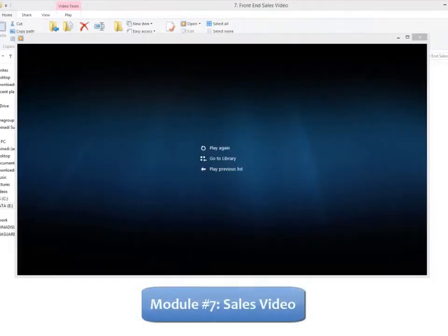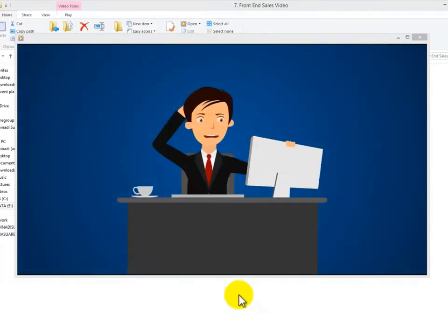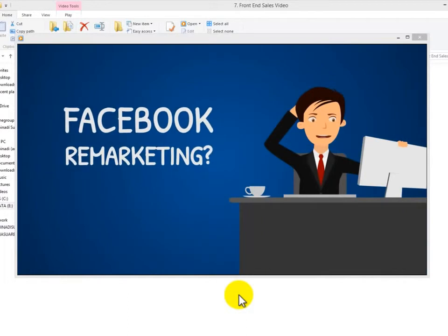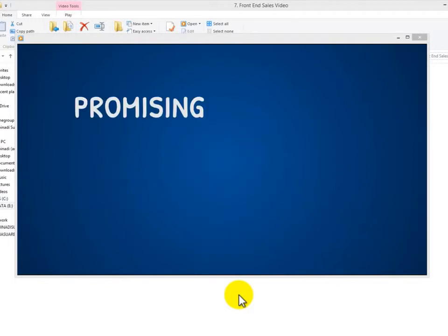Module 7: Doodle Style Sales Video — everybody loves videos. It's a fact that video is being used on almost every single sales page you come across. That's why we've decided to do what the gurus are doing: add an expensive doodle style video on the sales page to skyrocket your conversions right at the beginning.